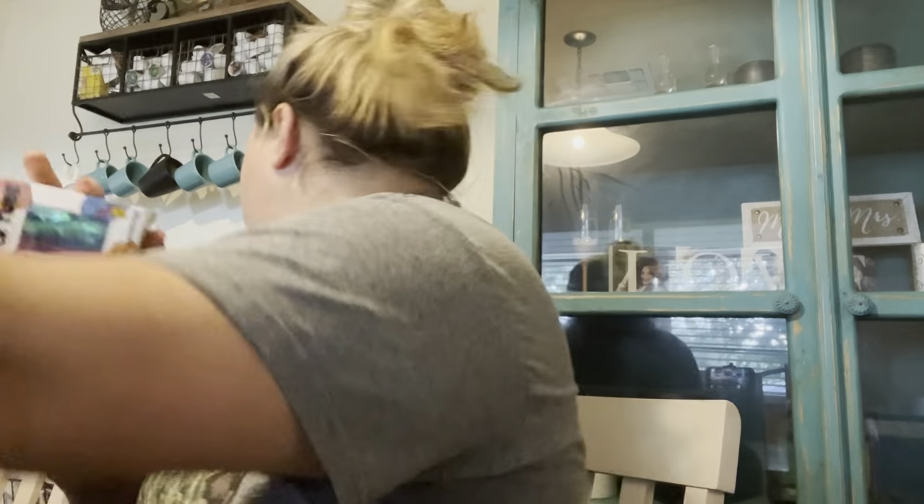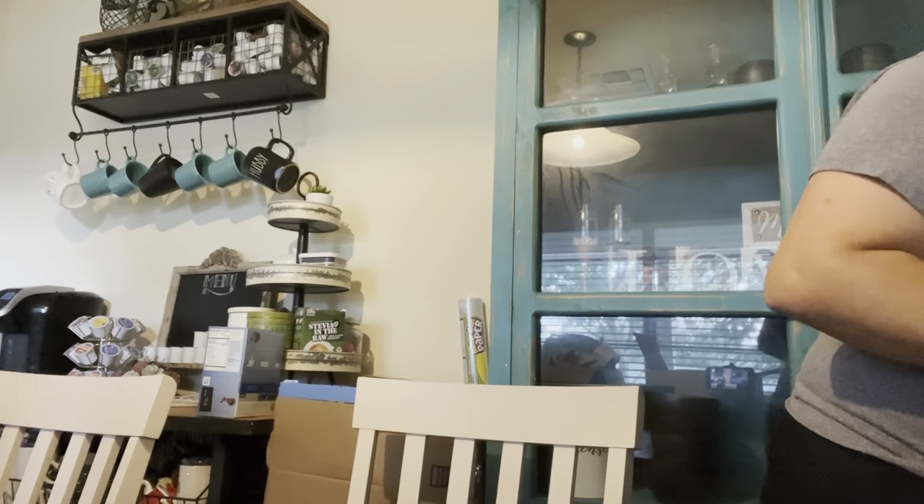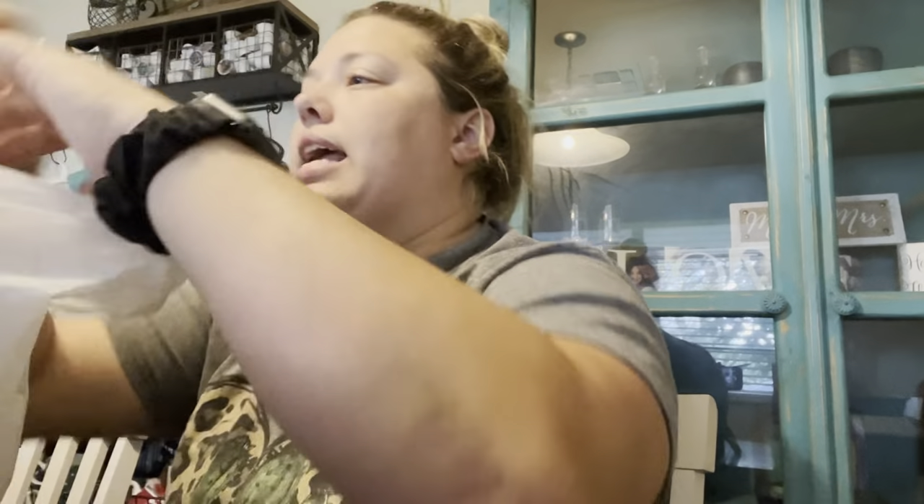From Michael's I only got one thing — a tin drawer cart that I'm going to use for fast finishers this next year.